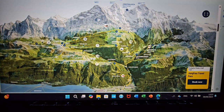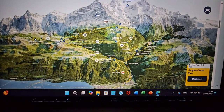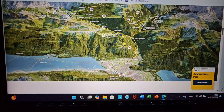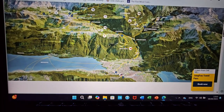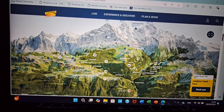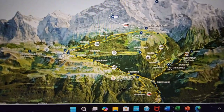The Jungfrau Travel Pass — you can see the yellow lines on the map, and all those yellow lines are free, included with your travel pass. You can travel anywhere — Lauterbrunnen, which is close by Mürren, and then Wengen. That's the coverage area.